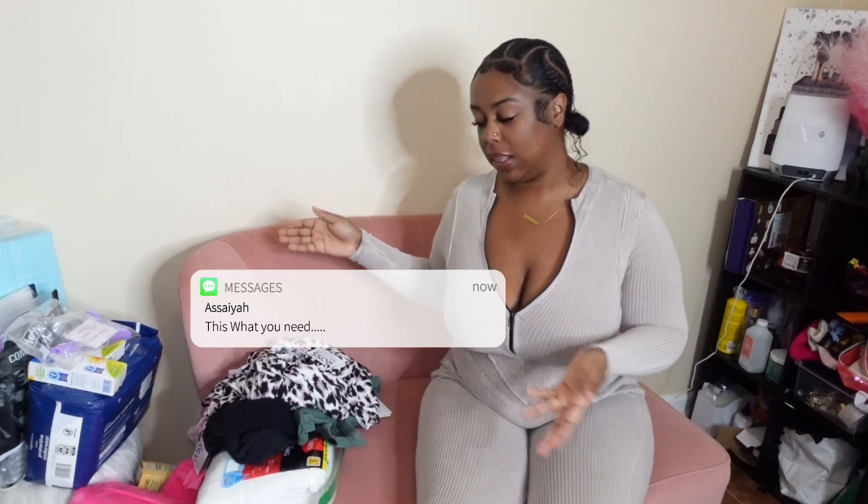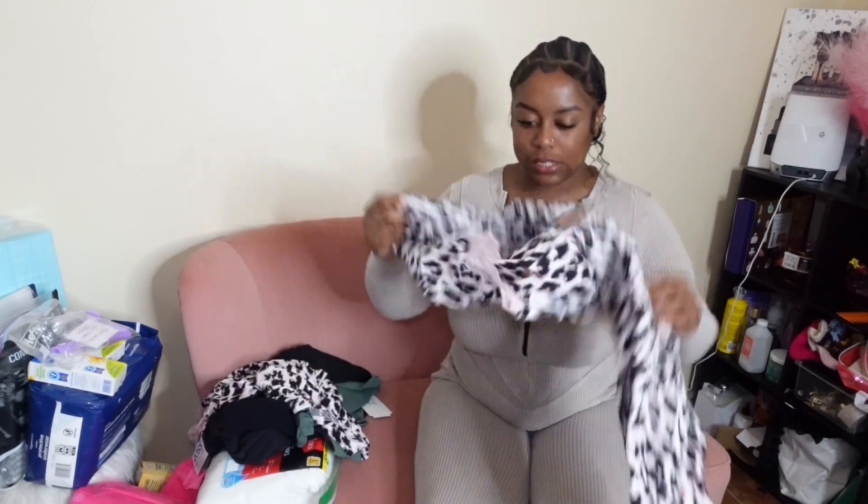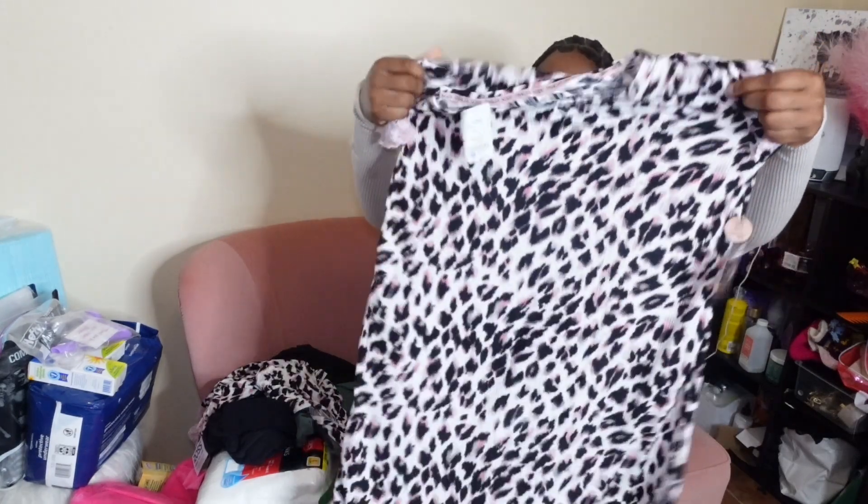Hey guys, it's your girl Sayemarie, welcome and welcome back to my channel. Today we are getting into my BBL must-haves — so far what I think I need. If anything changes or I end up buying anything else, you'd have to check out my BBL vlog. But so far this is what we have. We leave tomorrow, so let's get into it.